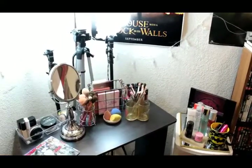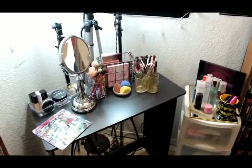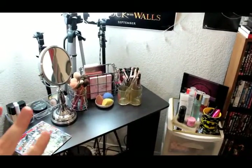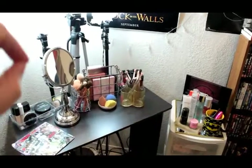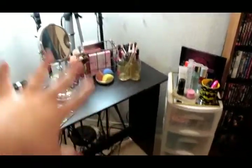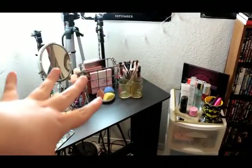Hey everybody, so today's video is going to be a vanity slash makeup collection tour. I'm not going to go through every single thing because I'd be here for like eight hours, but I'm going to go through as much as I can and show you guys everything that's right here. This is like my little vanity slash makeup slash video corner.